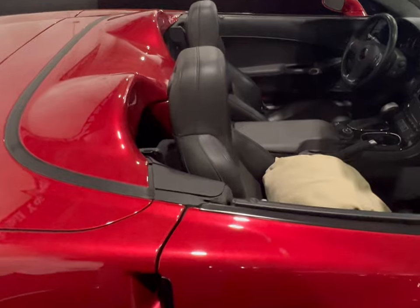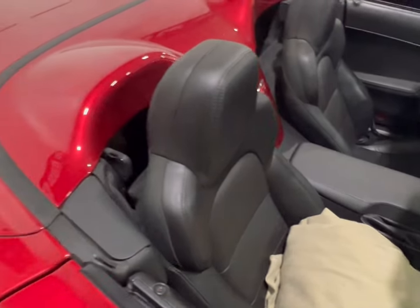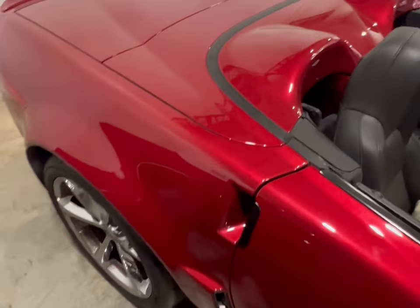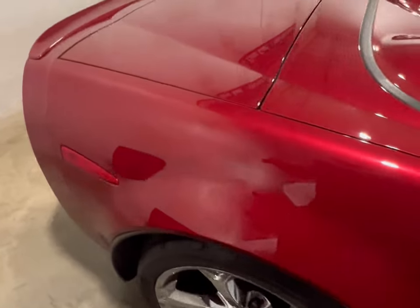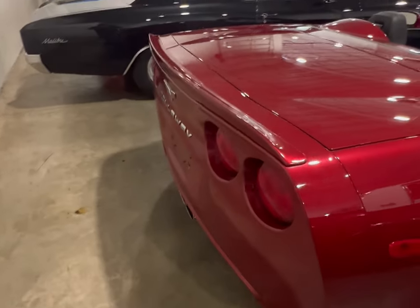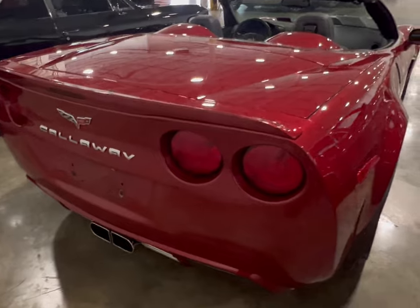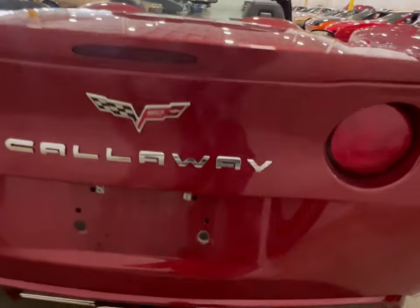Looking at it, you might think it was just your average Corvette — but no, this wasn't an average Corvette for the time it was produced. These things were produced for those who wanted a collectible type car at that time. As we look at the back, you still got your big Callaway written in the middle.